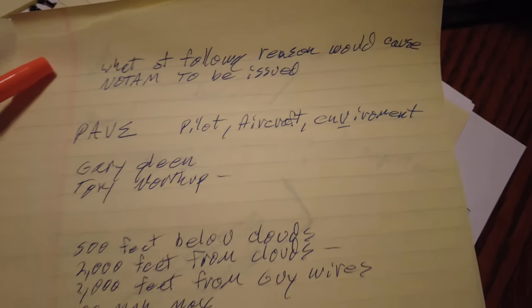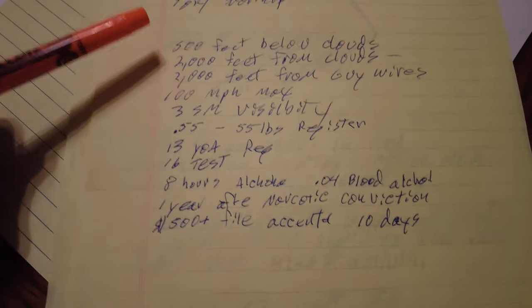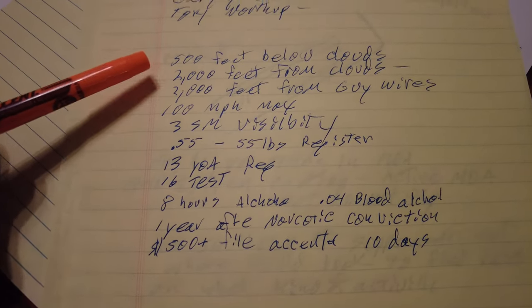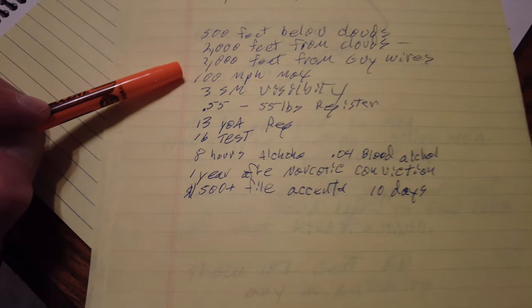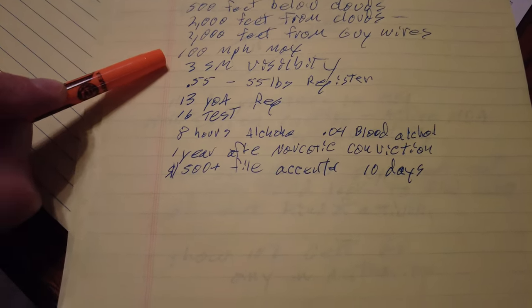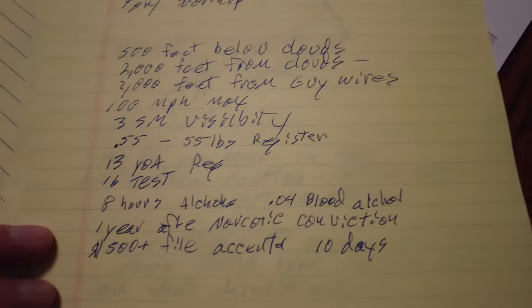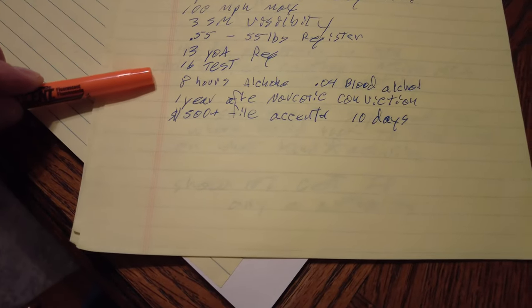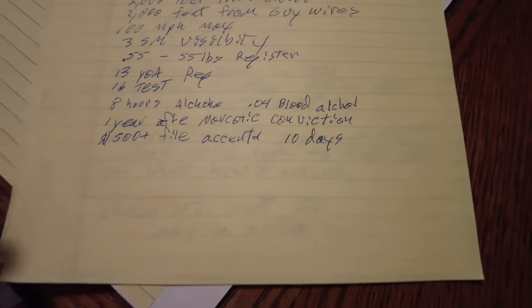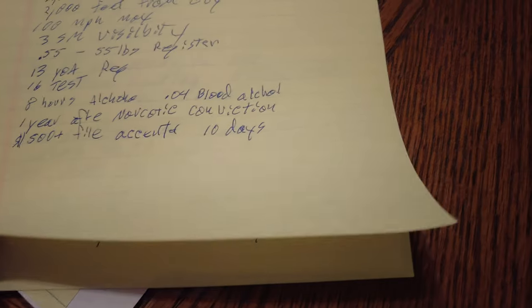PAVE stands for Pilot, Aircraft, enVironment, and External factors. Cloud clearances: 500 feet below clouds, 2,000 feet from clouds laterally, and 2,000 feet from guide wires. Maximum drone speed is 100 miles per hour. Must have minimum three statute miles visibility. Register your drone if it weighs 0.55 to 55 pounds. You must be 13 to register a drone and 16 to take the test. Eight hours since last alcohol consumption and blood alcohol below 0.04. Must wait one year after a narcotics conviction. If you do more than $500 in damage, file an accident report with the FAA within 10 days.